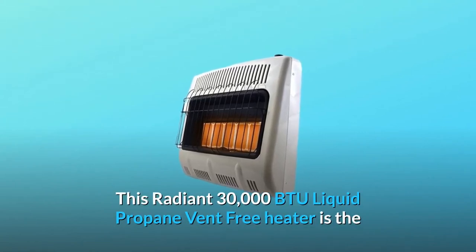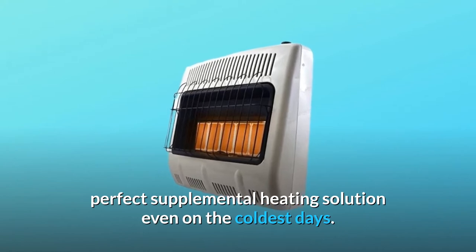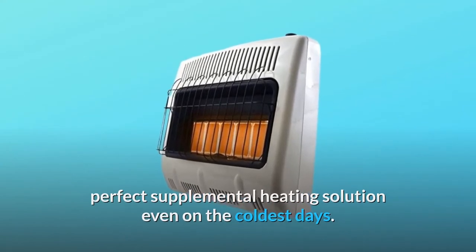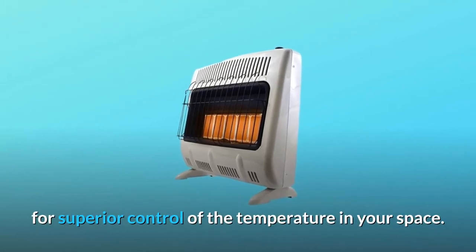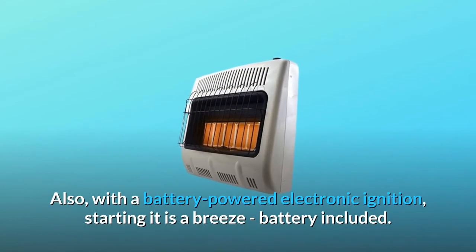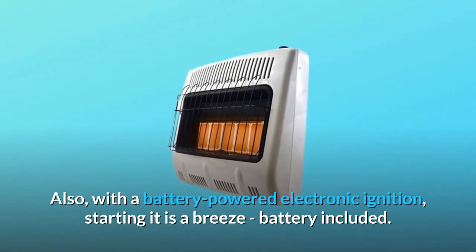This radiant 30,000 BTU liquid propane vent-free heater is the perfect supplemental heating solution even on the coldest days. This heater is conveniently equipped with a thermostat for superior control of the temperature in your space. Also, with a battery-powered electronic ignition, starting it is a breeze — battery included.